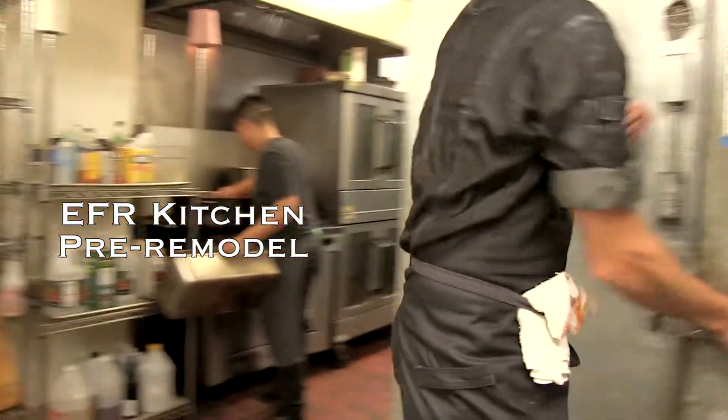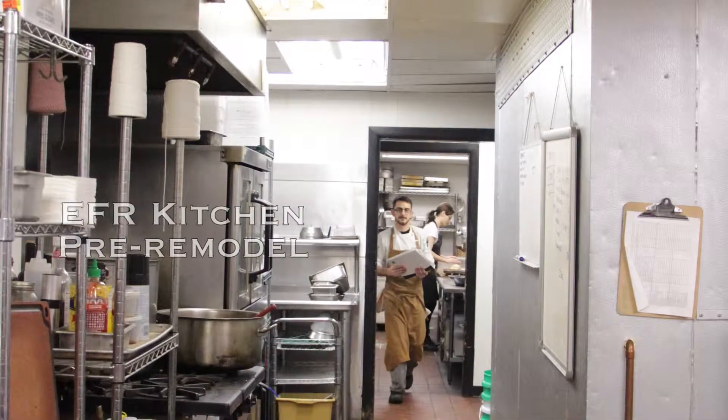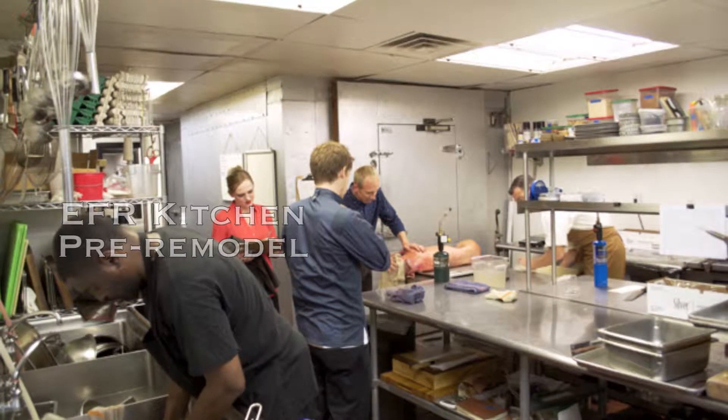There were seven layers of flooring because we just kept putting on more and more over the years. We never had a heated or air-conditioned area, so it was like middle of winter we're freezing, and the summer was super hot.